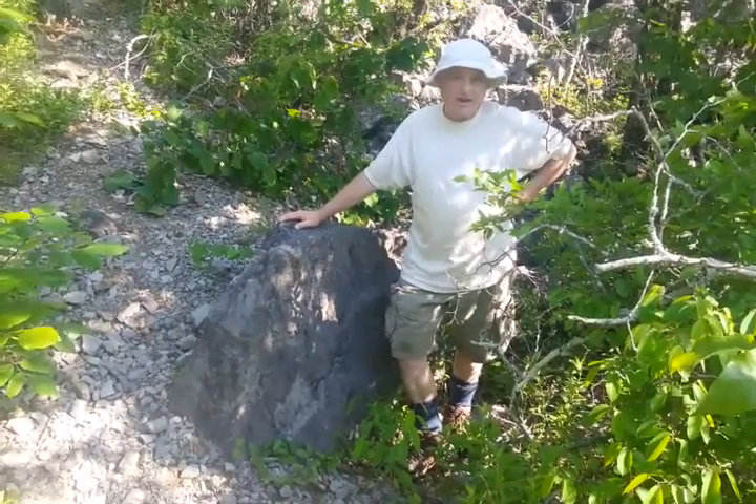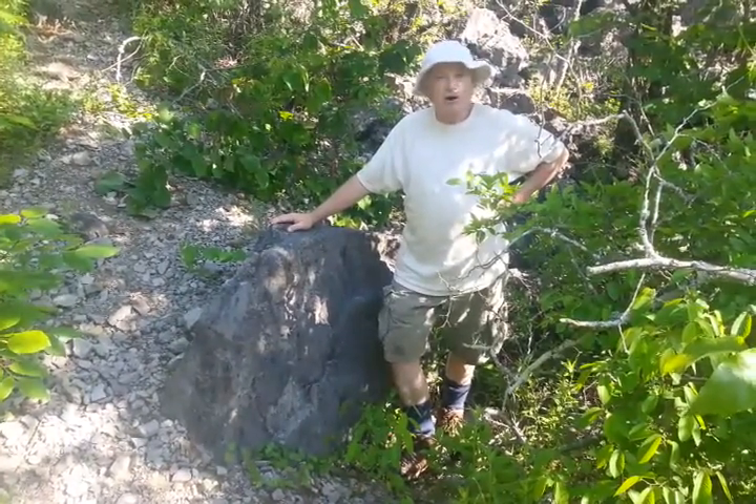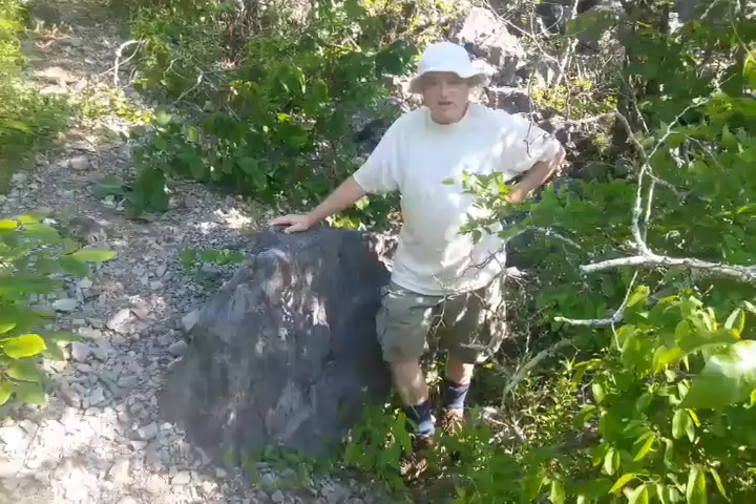A brachiopod is a bivalve. And limestone is calcium carbonate — very calcium-rich stuff.